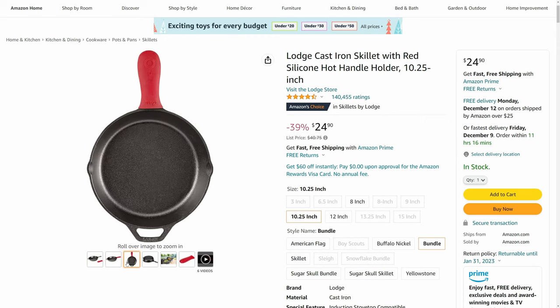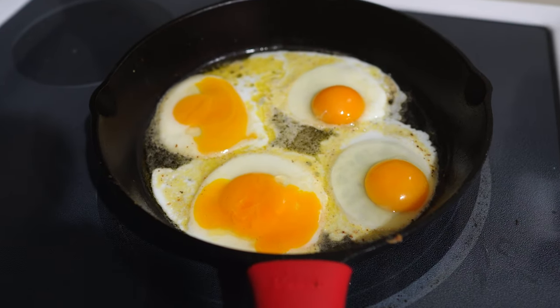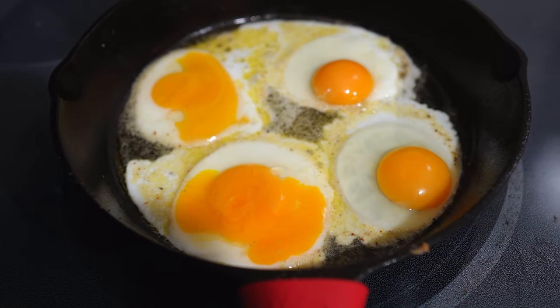I was very intimidated to cook with cast iron because of all of the rules, but there are so many tutorials online on how to do the upkeep, and it is so easy. We use our cast iron pans every single day, and after seasoning them correctly they truly become non-stick — you can fry an egg on them with no sticking whatsoever.